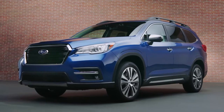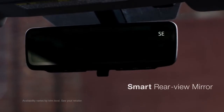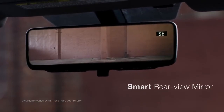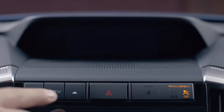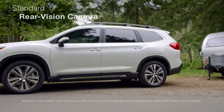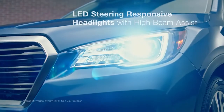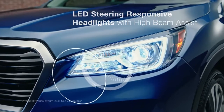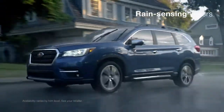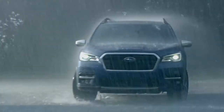The Ascent has a number of features to help you see better so you can drive safer. A smart rear-view mirror uses its own dedicated camera to give you a clear view of what's behind you, even if your view is blocked. A new 180-degree front-view camera helps give you a better view of what lies ahead, while a standard rear-vision camera gives you better visibility when backing up. Steering responsive headlights will actively track in the direction of a turn so you can see better around every bend. And rain-sensing wipers can automatically turn on and off for increased visibility in bad weather.